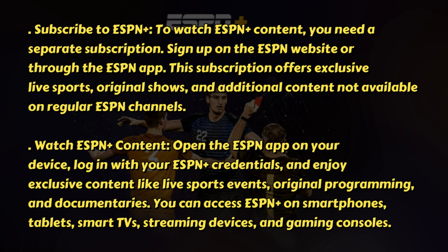Watch ESPN Plus content. Open the ESPN app on your device, log in with your ESPN Plus credentials, and enjoy exclusive content like live sports events, original programming, and documentaries. You can access ESPN Plus on smartphones, tablets, smart TVs, streaming devices, and gaming consoles.